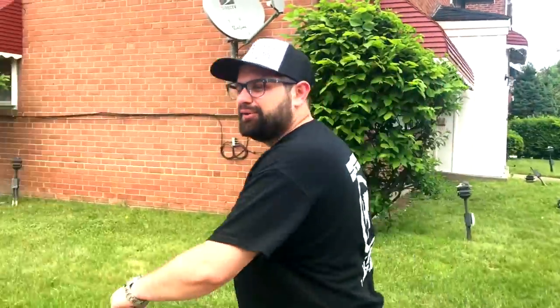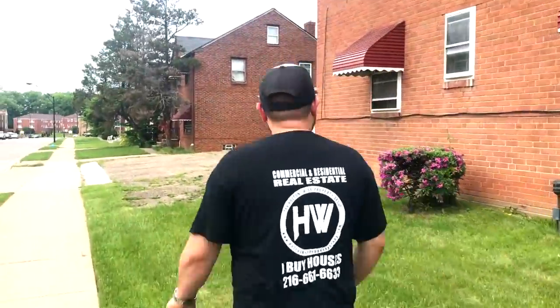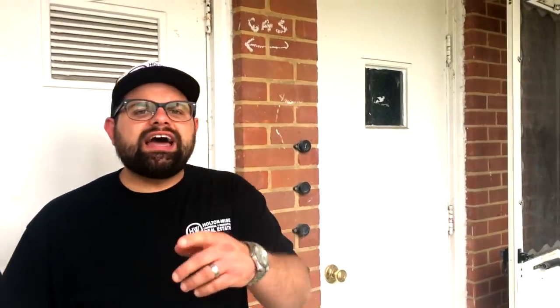Now that I'm back from Cleveland Heights, let's take a look inside this building. You guys take a look in both garden floor units.